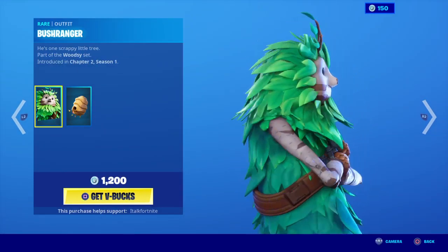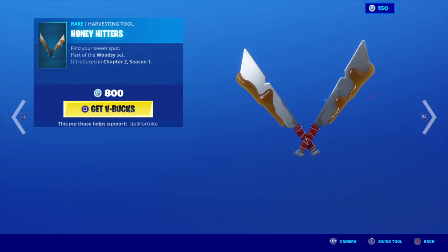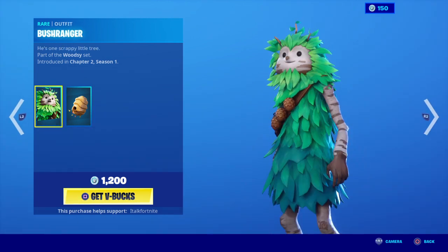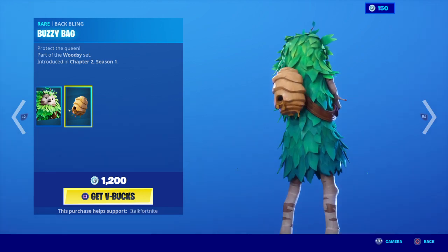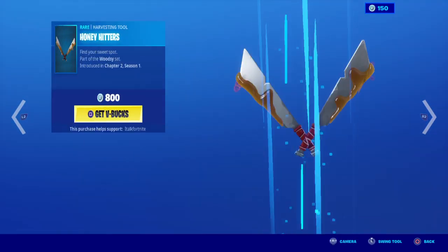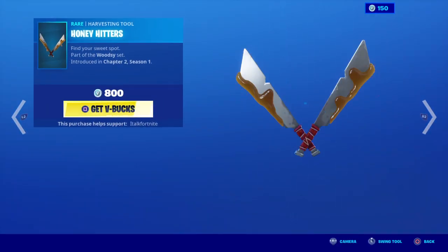We got the, uh, disgusting Nature Hedgehog — I mean, excuse me — Bush Ranger is back, with the most swollen kneecaps I have ever seen. Comes with the back bling Buzzy Bag. I hate this back bling, I hate this skin, it looks ugly. Even when you switch from him back in the locker, look at all those leaves coming off. Disgusting.